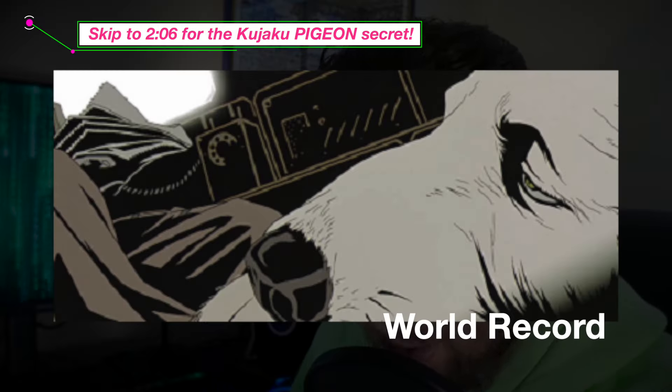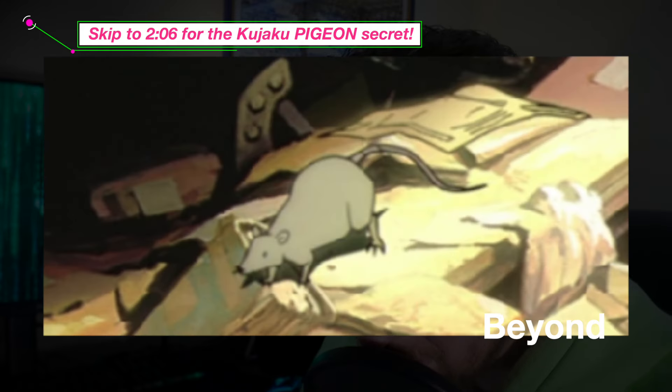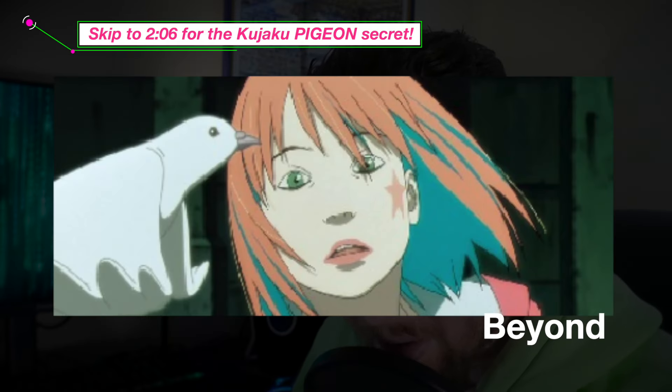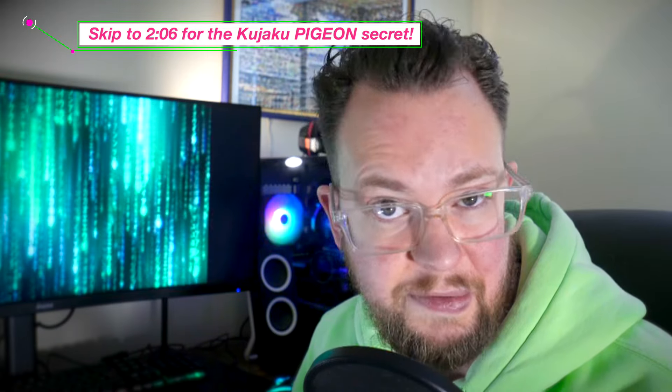In World Record of the Animatrix, there's a dog. Also in Beyond of the Animatrix, there's another dog, butterflies, rats, cats, and another bird. In Detective Story, it's another cat. Yeah, the Wachowskis definitely have a thing for cats.